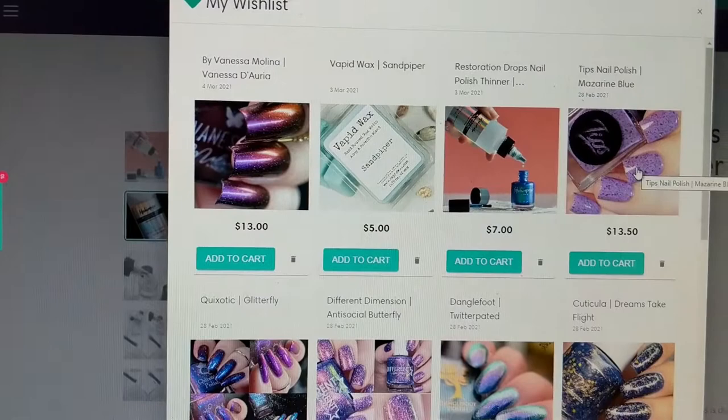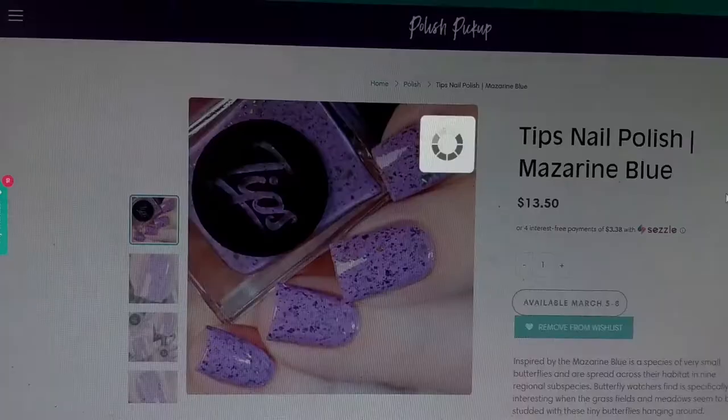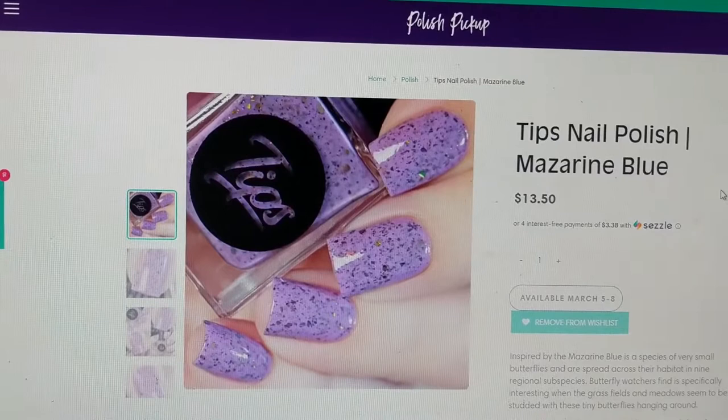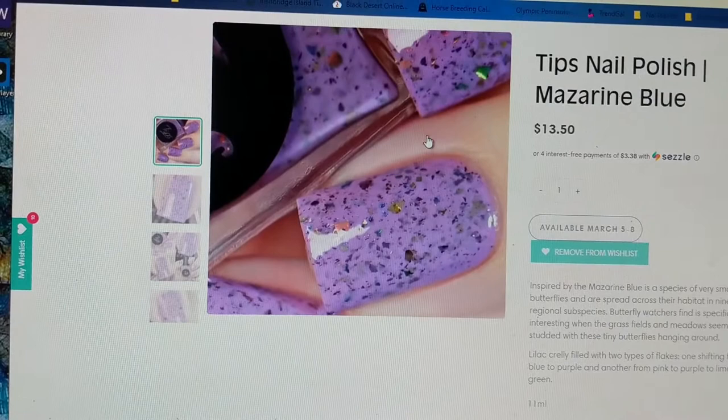The next item is another nail polish — this one is from Tips Nail Polish and it is Mazarin Blue, inspired by the mazarine blue butterfly, which is a species of very small butterfly spread across their habitat in nine regional subspecies. Butterfly watchers find it specifically interesting when grass fields and meadows seem to be studded with these tiny butterflies hanging around. It is described as a lilac crelly filled with two types of flakes: one shifting from blue to purple and another from pink to purple to lime green. Look at that.